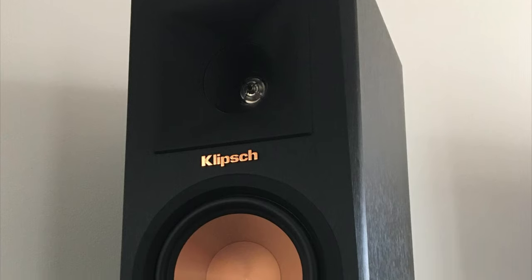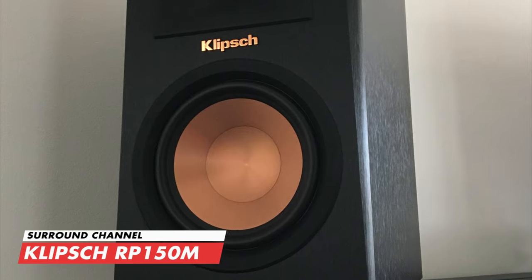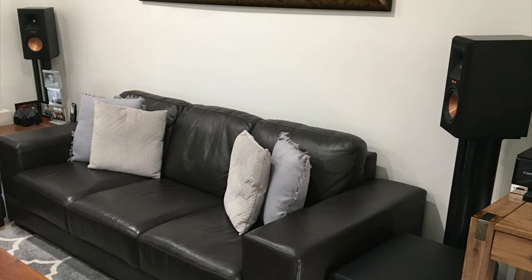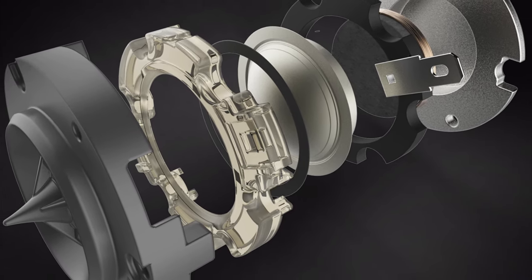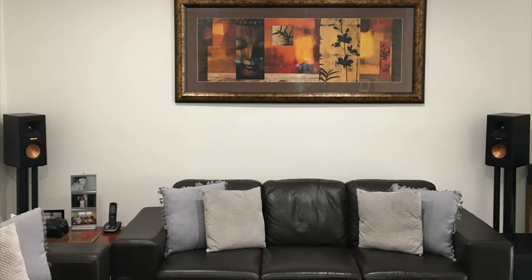Paul's setup also includes two surround channels — once again Reference Premiere level — the Klipsch RP-150M bookshelf speakers, sitting on some nice-looking Selby acoustic stands. These speakers deliver an excellent listening experience, featuring a linear travel suspension which minimizes distortion for enhanced detailed performance.